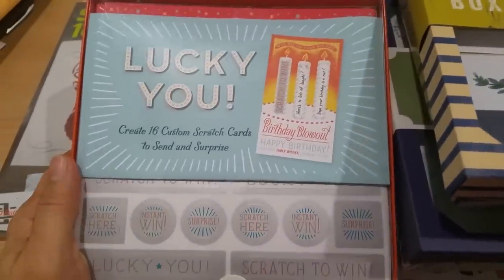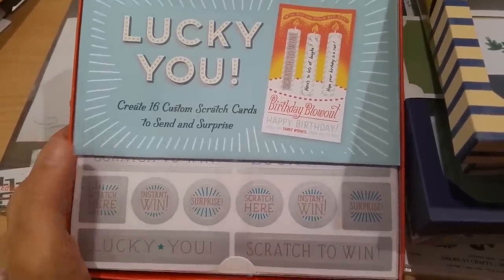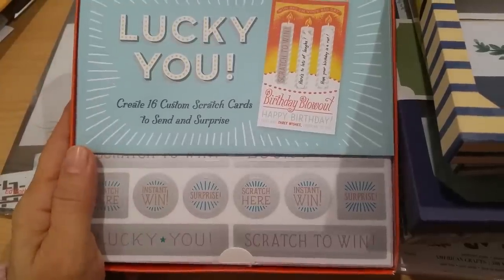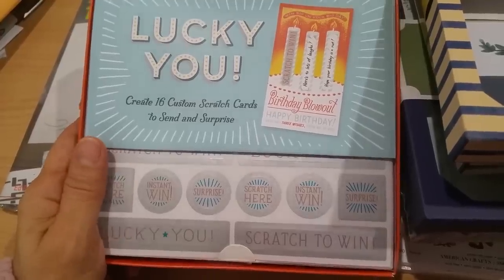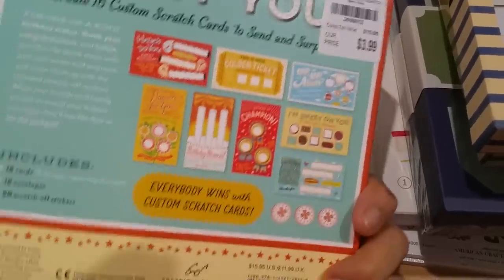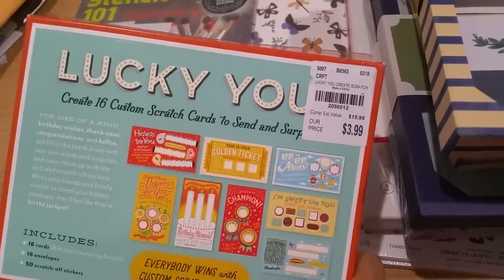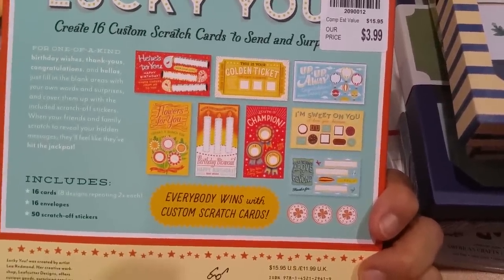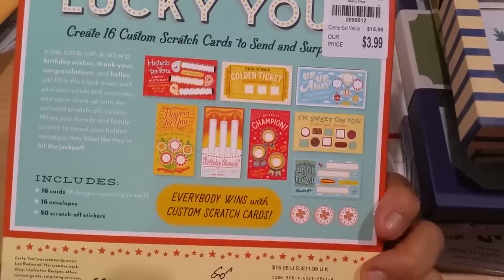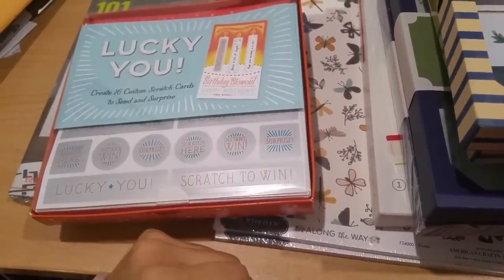Then this was something new that I really liked. What it is: you get to create 16 custom scratch cards. You stick these on to the cards they include, and then the recipient has fun scratching out secret messages. SKU 2090012, $3.99. You get 16 cards in eight designs of two each, 16 envelopes, and 50 scratch-off stickers. I thought that was a great deal — you can certainly use these scratch stickers on cards that we make too.